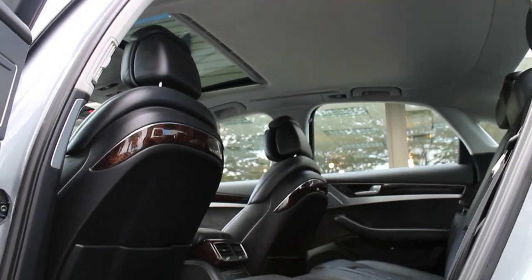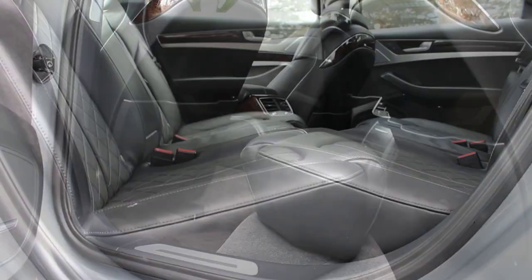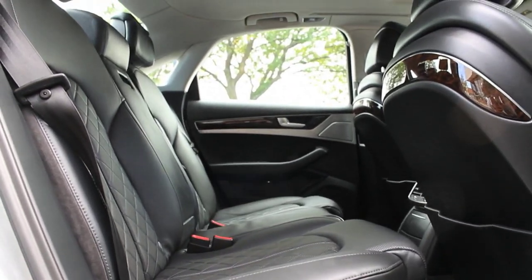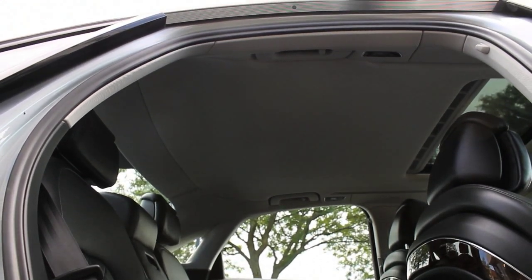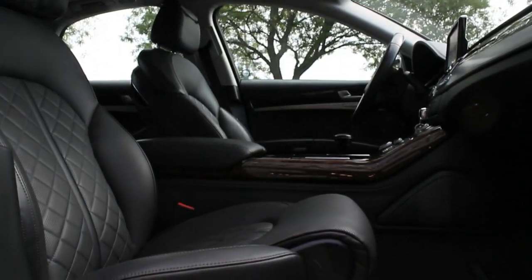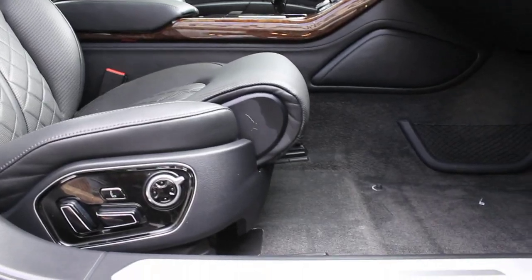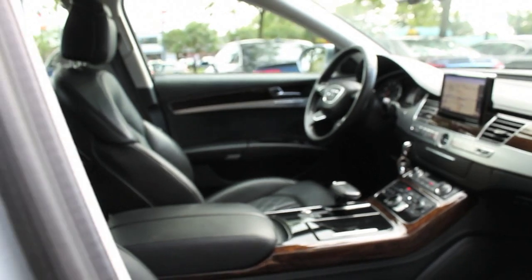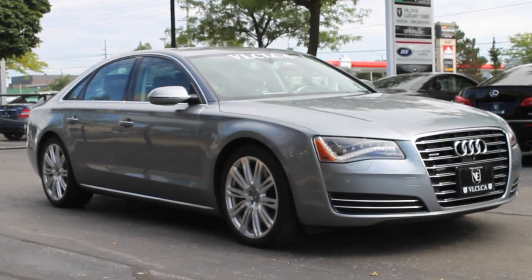All A8 models come standard with adaptive air suspension, Audi drive select — which allows adjustment of suspension, steering, and engine transmission responses — Xenon headlights, sunroof, Audi's MMI system with a touchpad that can interpret fingertip gestures, factory navigation, cruise control, power-adjustable steering wheel, leather upholstery, 12-way power front seats, heated front and rear seats, dual-zone automatic climate control, power rear sunshade, and a Bose surround sound audio system with HD, satellite radio, iPod connectivity, a 20-gigabyte music server, and a CD changer, park assist with rear-view camera, keyless ignition and entry, power closing doors, and a power-operated trunk.